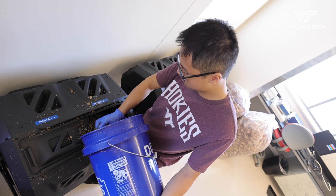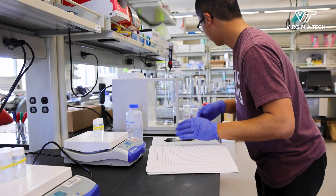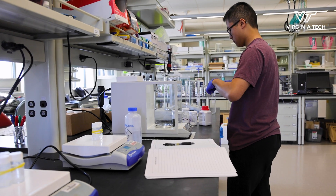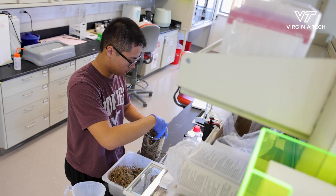I always knew that I was an environmentalist. I knew that I wanted to go into maybe environmental science or something. After looking, I found sustainable biomaterials — I wanted to be able to utilize the courses that I've taken and apply it to a research project.